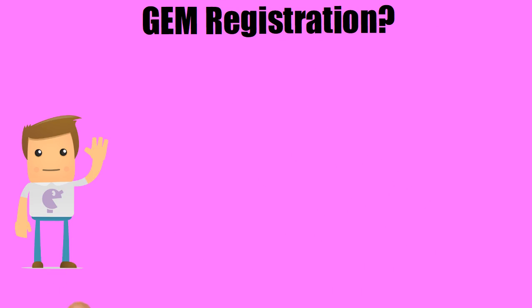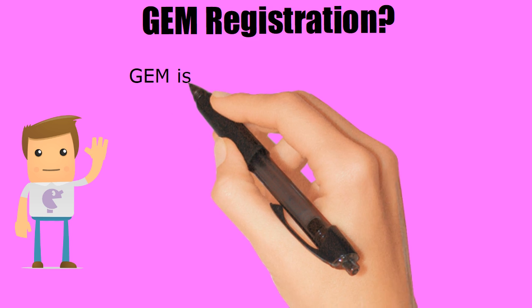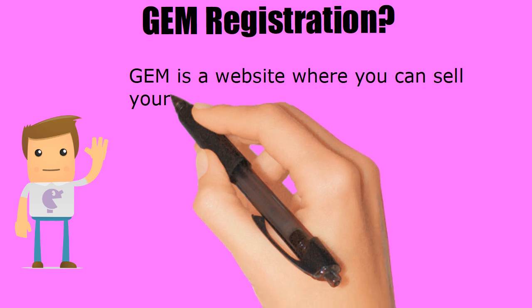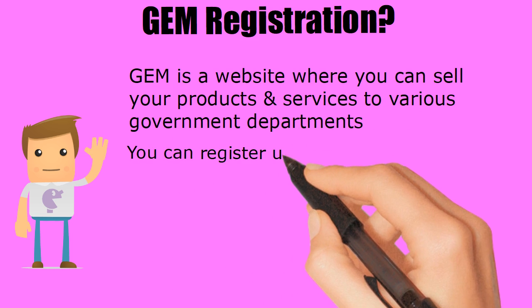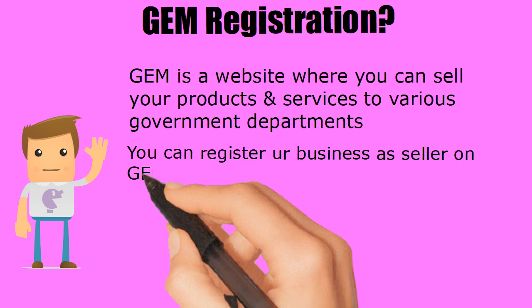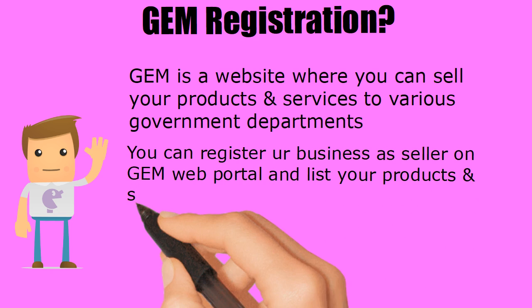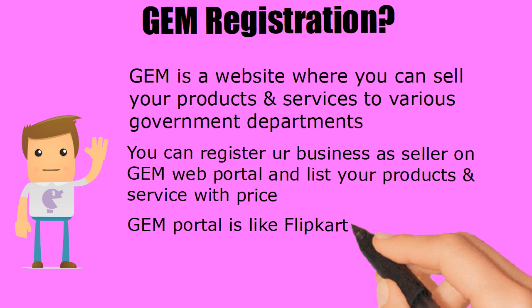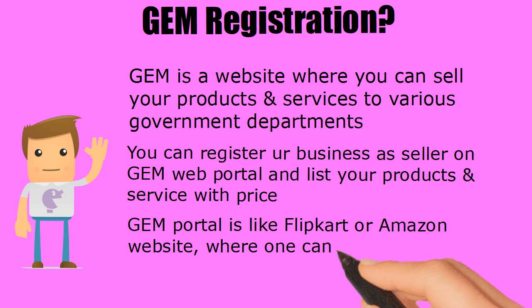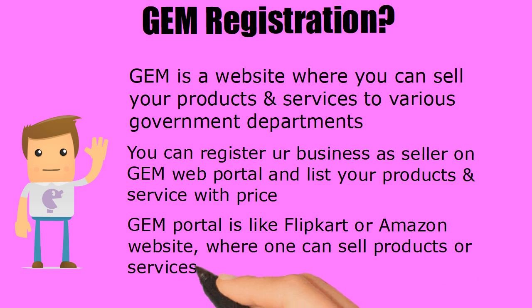GEM Registration. GEM stands for Government E-Marketplace. GEM is an e-commerce portal where one can sell products and services to various government departments. You can register your business as a seller on the GEM web portal and list your products and services with price. The GEM portal is like Flipkart or Amazon, where one can sell products or services to the government.